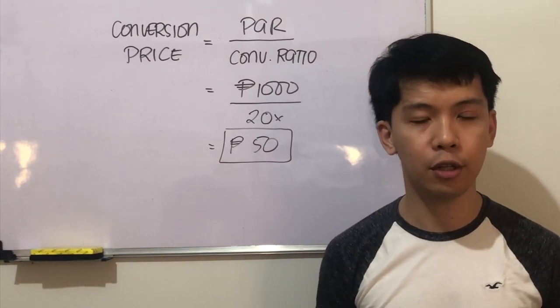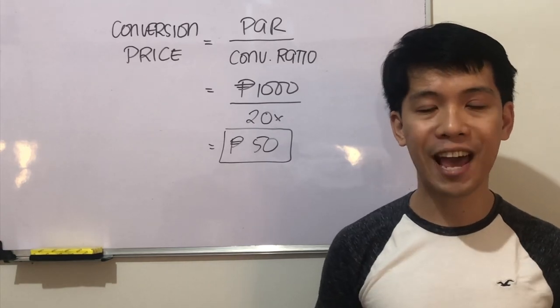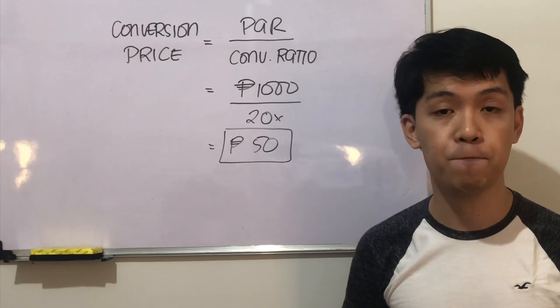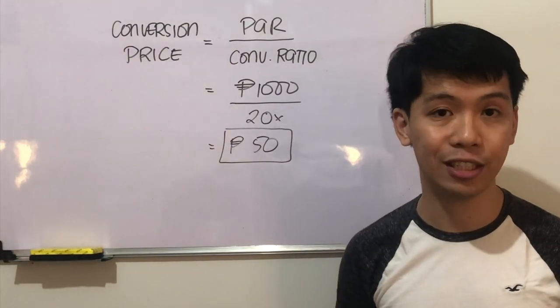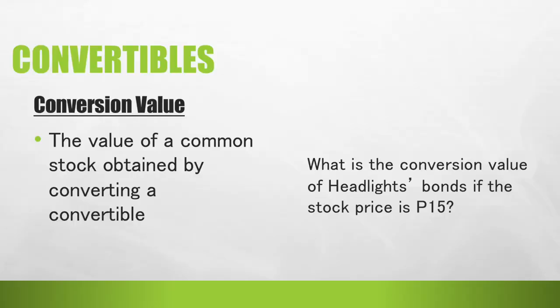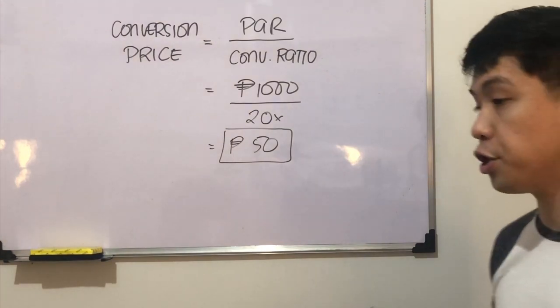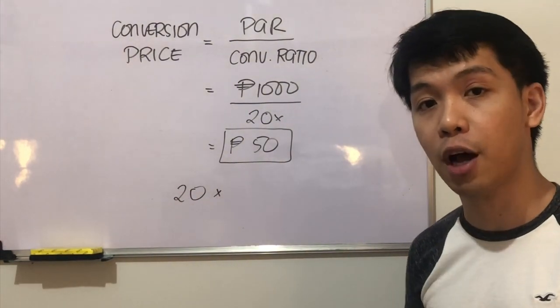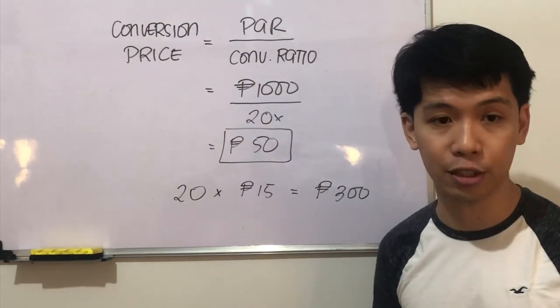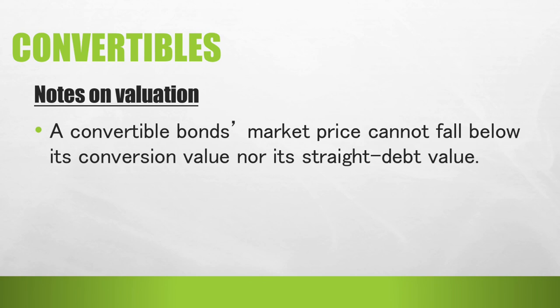This means that when we convert the bond to common equity, we receive 20 common shares, and distributing the par value among the 20 shares means the price per share is effectively 50 pesos when exercised. Another important term is the conversion value — the value of common stock obtained by converting a convertible. In the previous problem, if the stock price is 15 pesos and the conversion ratio is 20, then the conversion value is 300 pesos.